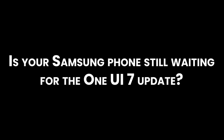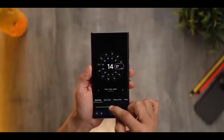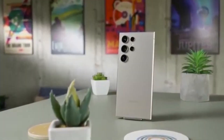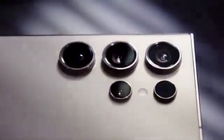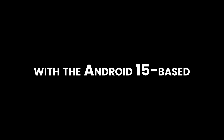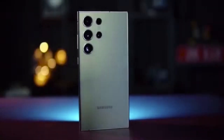Is your Samsung phone still waiting for the One UI 7 update? You're not alone, and time's running out. With Android 16 just around the corner, Samsung has to pick up the pace. Samsung has been pretty slow this time with the Android 15-based One UI 7.0 rollout. It began in late April and reached several Galaxy phones in early May, but the update isn't fully done yet.